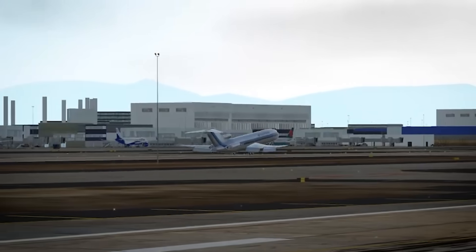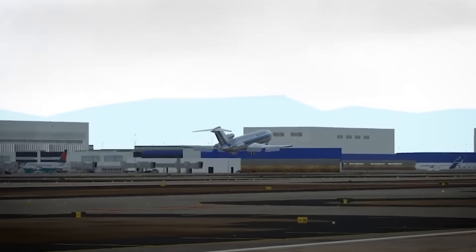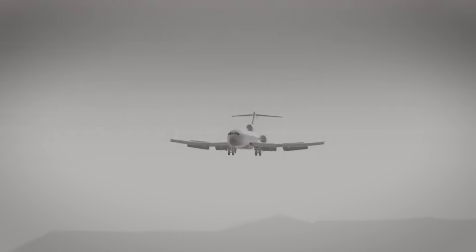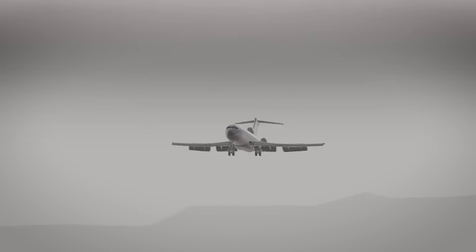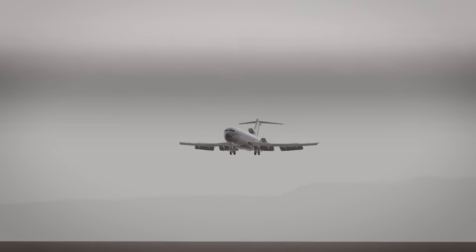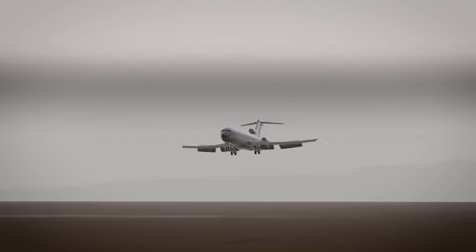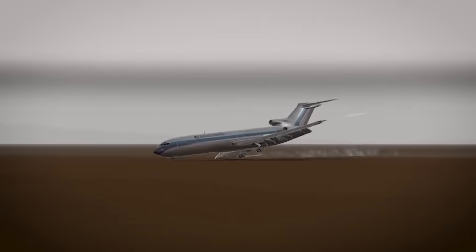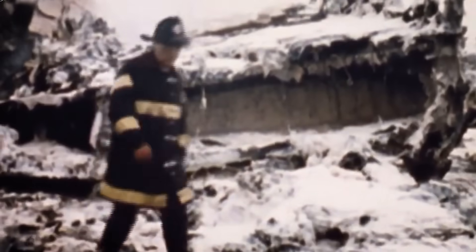This is what brought down numerous aircraft before we understood the true nature of these atmospheric killers. The aviation industry learned about the deadly power of cumulonimbus clouds the hard way. In 1975, Eastern Airlines Flight 66 encountered a microburst while approaching JFK Airport. A downdraft from a cumulonimbus cloud slammed the aircraft into the ground, killing 113 people. This tragedy led to revolutionary changes in how we detect and avoid these atmospheric hazards.